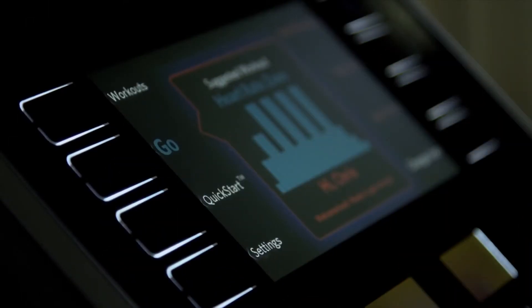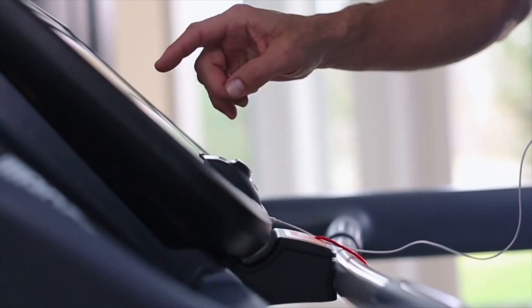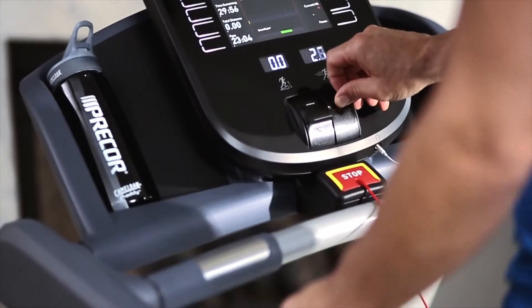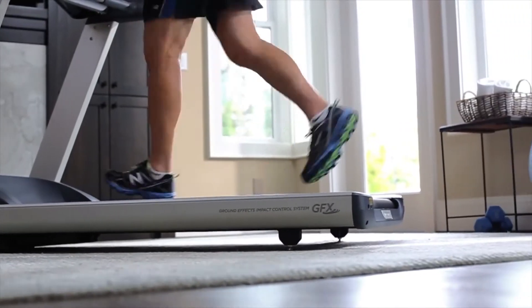Easy to use is central to the Precor design philosophy. Responsive motion controls and an intuitive touch console lets you personalize your workout. GroundEffects Impact Control provides the perfect amount of cushioning where you land.